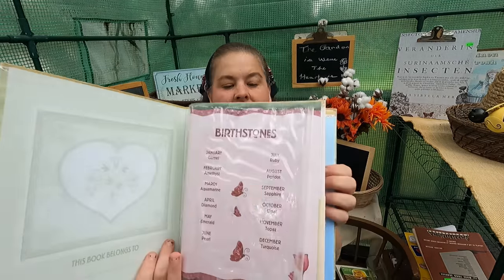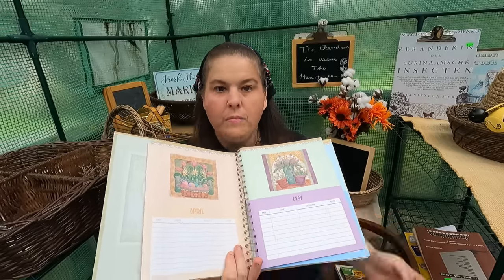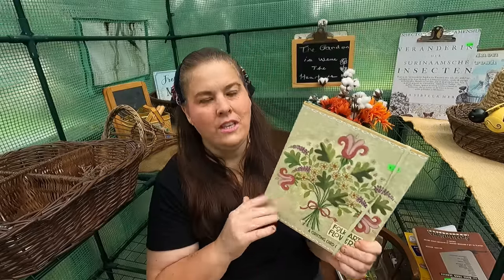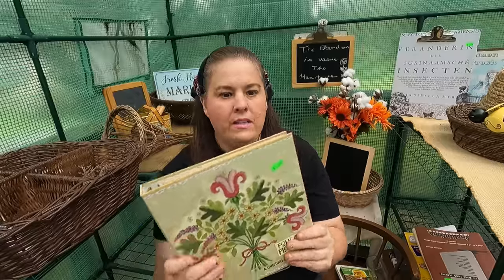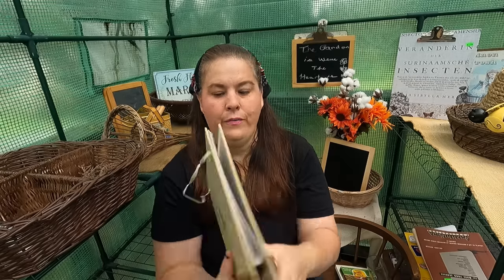For $0.25 I got this — it's meant to hold greeting cards, but I'm going to put garden seeds in it. Every month I can put a different kind of garden seed in it, since some seeds I plant in April, some in May, some in June, some in July. This is going to be my little gardening book. For $0.25 you could even give this as a gift — put it in a basket with some garden seeds and little trowels. It would be beautiful. I had to take it home.